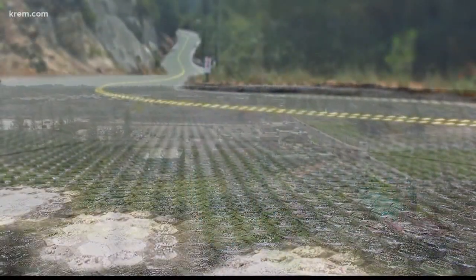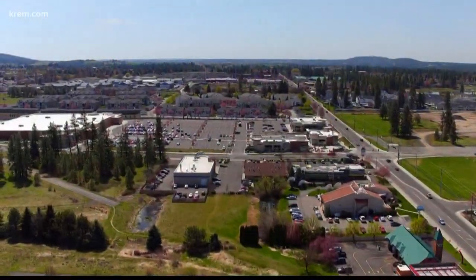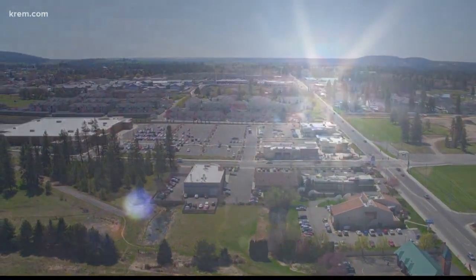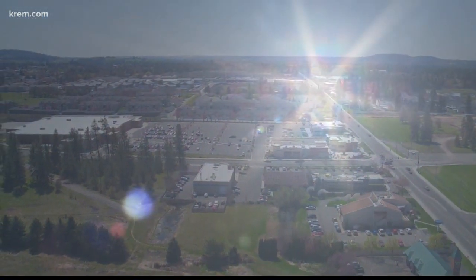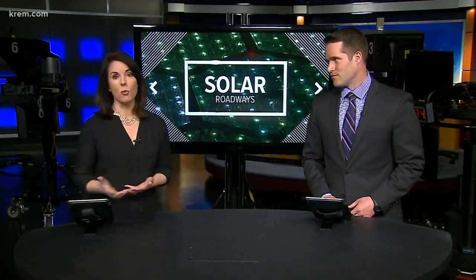If you still can't imagine driving over solar roadways, that's okay. Scott says it's closer than ever and it's his job to keep working away until the road of sunshine unfolds before us. The Broussaws hope to one day have manufacturing facilities everywhere so they can make this technology more accessible and cost effective.